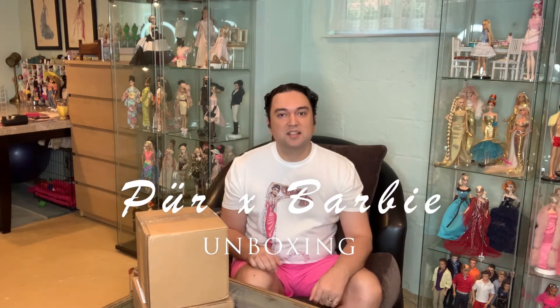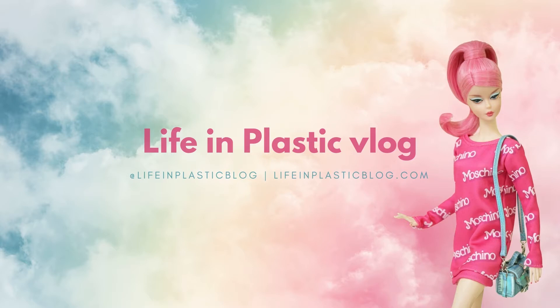Today we are going to do an unboxing. I just got these packages in from Pure Cosmetics and I'm so excited to share these items with you guys. I am a huge Barbie fan. Obviously, I love Barbie — I love everything Barbie. Even though I'm a male collector of Barbie and other dolls, I do enjoy getting all kinds of licensed Barbie merchandise. So today we are going to look at a bunch of makeup cosmetics from Pure Beauty.